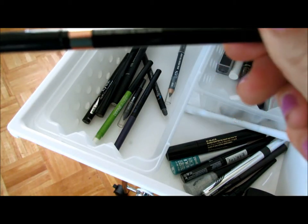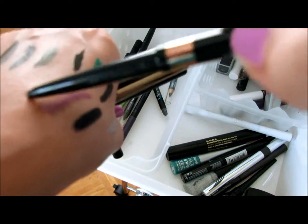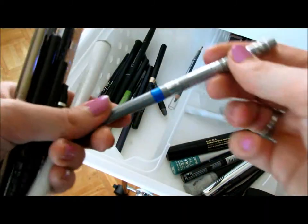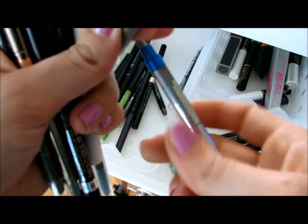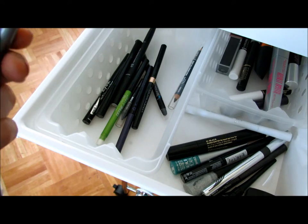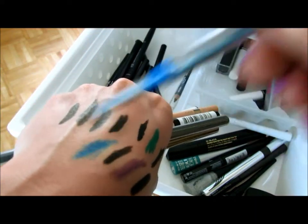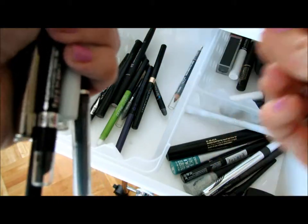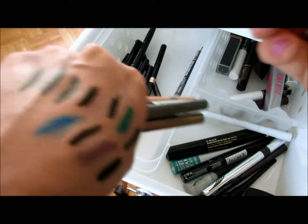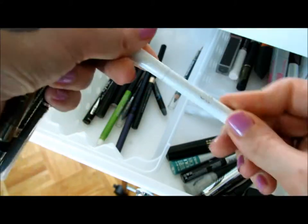Physicians Formula Eyeliner — this came in another kit I had. It's not bad, it's creamy, I always forget it's in here. This is the same thing as that purple one but in a blue color from NYC — it's so hard to use, I'm going to get rid of that one too. Another ELF in brown — I love that, I'm going to have to get more of these.